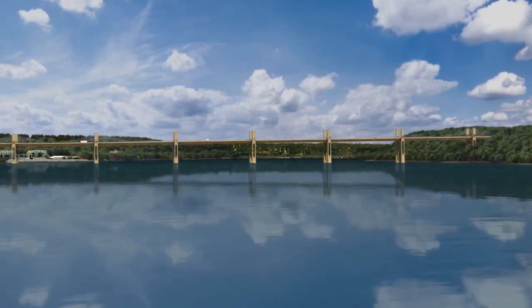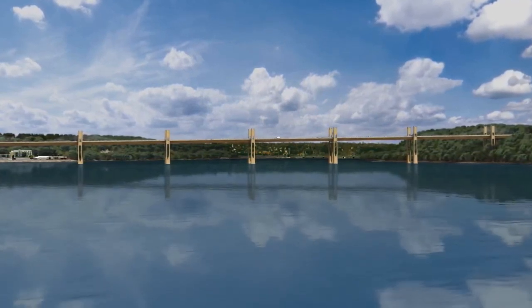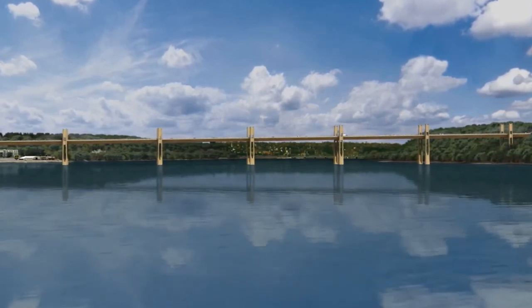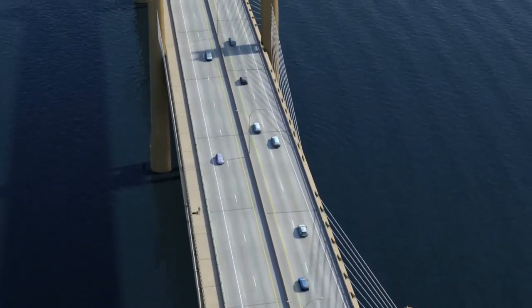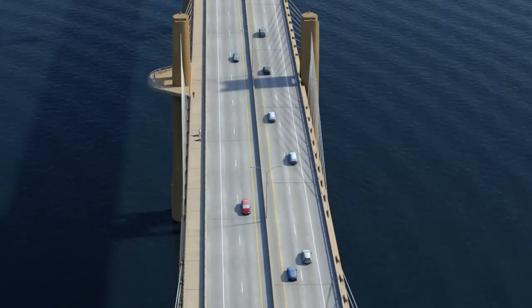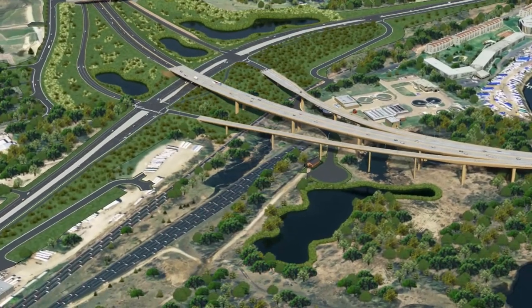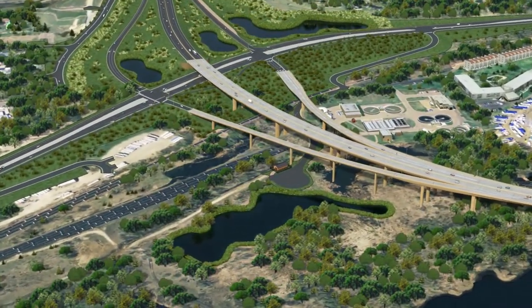It will help minimize the number of piers in the water, which will ultimately eliminate environmental impacts on the project — another reason why the collaborative selected this structure. We're very happy and excited to be building this type of structure, the Extradose Bridge, across the St. Croix River. And we're going to work very hard to minimize the environmental impacts associated with this project during construction and long-term.